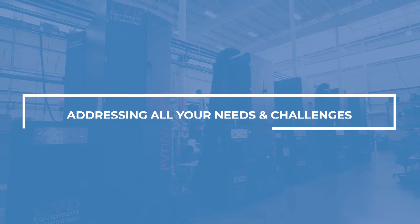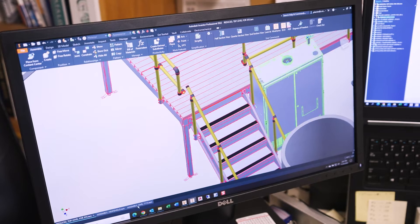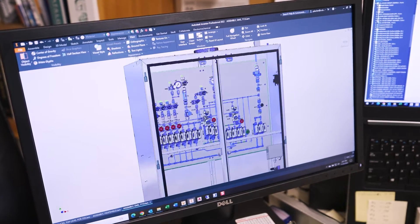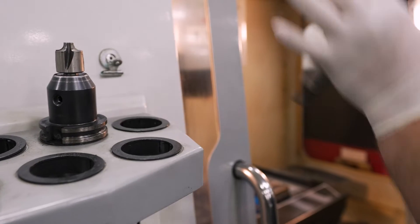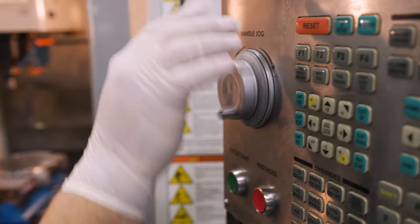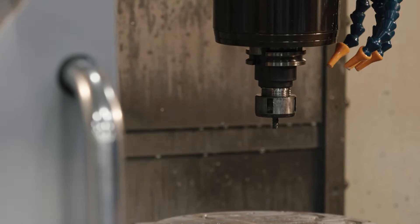Our process equipment is proudly designed and built in the USA. Our mechanical engineering team, along with Autodesk Inventor, takes initial concepts and creates fully fledged designs. We leverage our vertically integrated capabilities to manage our supply chain and provide a competitive advantage in lead time, delivery and price.